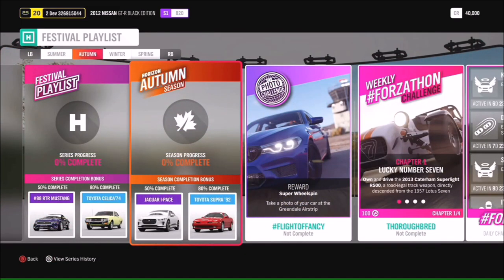Moving on to autumn, we have another new car and that is the awesome Jaguar I-PACE, an all-electric SUV that we'll be talking about later in the stream. At 80% you'll be getting the 1992 Toyota Supra, and the photo challenge is hashtag Flight of Fancy - take your car to the Greendale airstrip. There are lots of stunts there so have a lot of fun with that one.